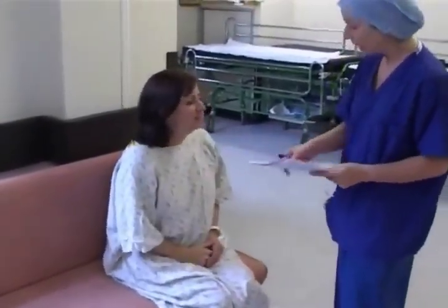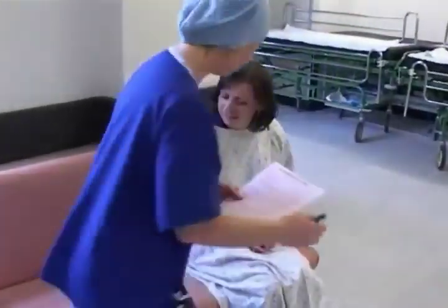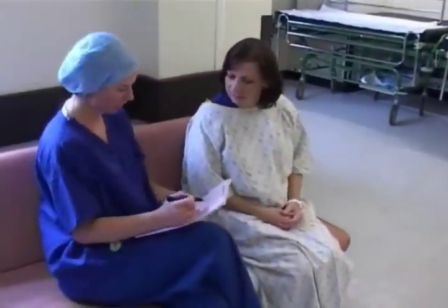Before your operation, the anaesthetist will visit you on the ward and ask you some questions. These are about your general health and fitness, whether you have had any previous anaesthetics, and about any allergies you might have. It is at this time that the anaesthetist will discuss the options for your anaesthetic and the reasons why you might benefit from having a spinal anaesthetic.